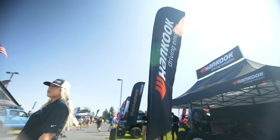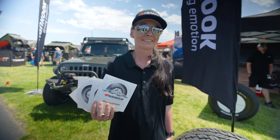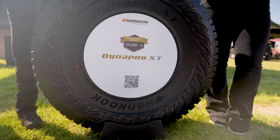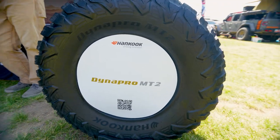Here we are in beautiful Redmond, Oregon at the Overland Expo 2023 at the Hancock booth. We're showing off our Overland tires right now. We have the Dyna Pro line, we have our AT2 Xtreme, our XT tire, and also our NT2 ready for your Overland adventure. Just could not be more proud to show off the Hancock brand.